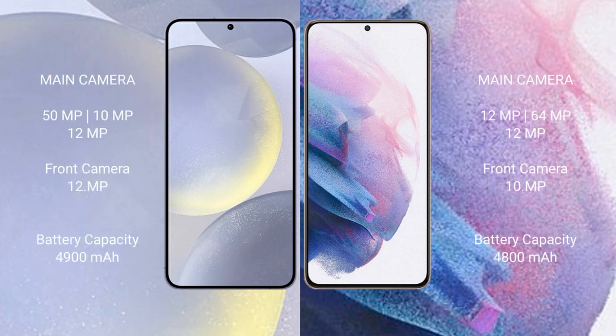The Samsung Galaxy S24 Plus features a triple rear camera setup: 50MP plus 10MP plus 12MP, and a 12MP front camera. The Samsung Galaxy S21 Plus features a triple rear camera setup: 12MP plus 64MP plus 12MP, and a 10MP front camera.